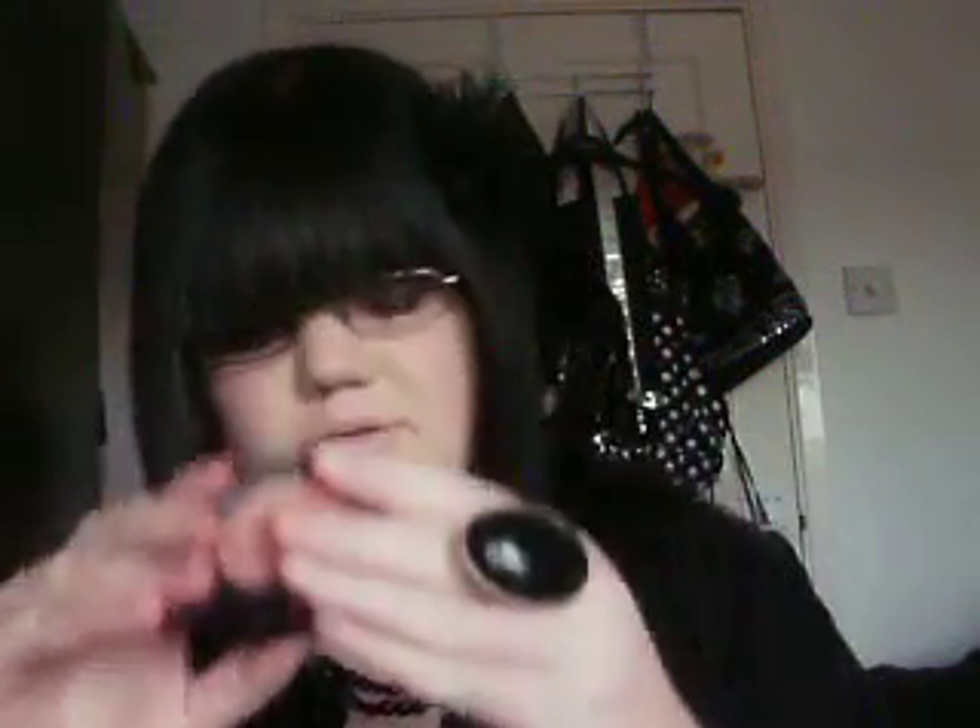And then two other Two True products. I've got Two True blusher in shade 1, which is really deceiving — I got that for colour. And I've got Two True eyeshadow in shade 6, which is a gorgeous, gorgeous purple. But I'm not sure about it because it seems to turn my nails pink, so I don't know what's going on there.